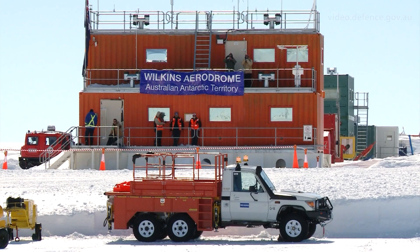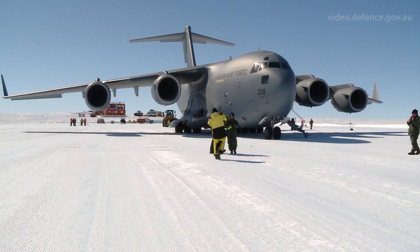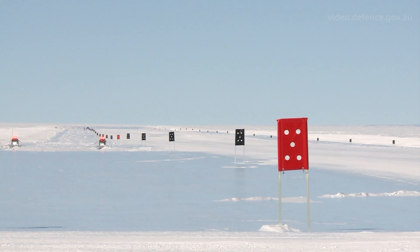We haven't had to do anything differently with the aircraft. It was designed to operate in cold temperatures. In fact, we often operate in Alaska and the Northern Hemisphere winter. So coming down south is really a red-letter day for Australia to bring the aircraft down to our own territory at Wilkins.